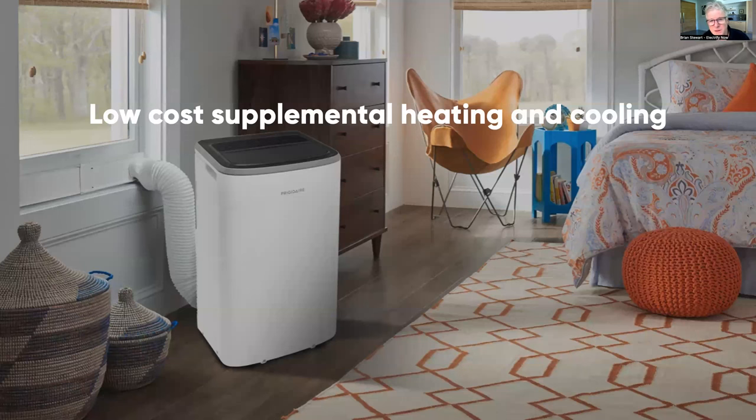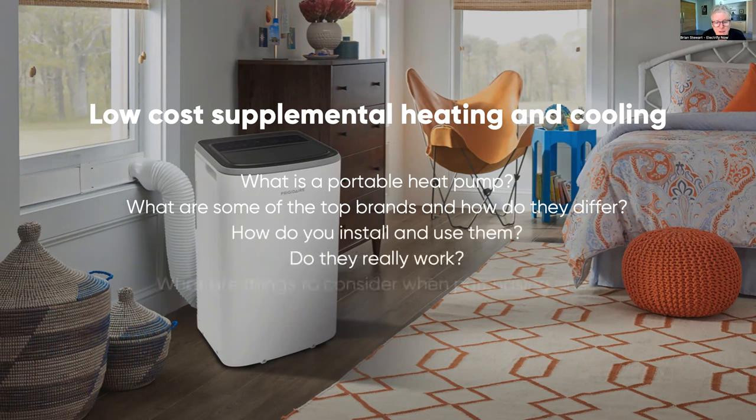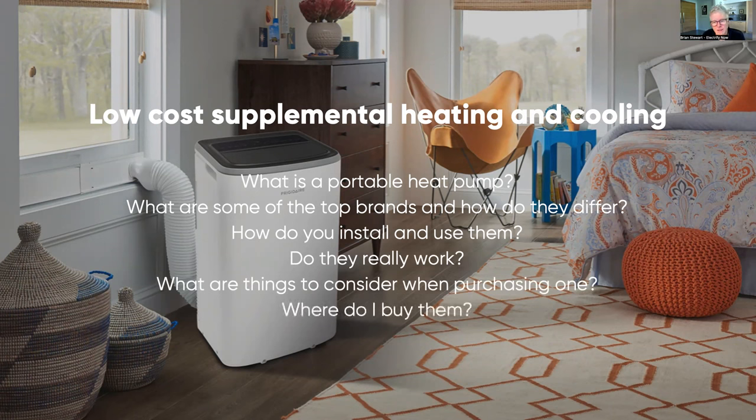We consider this supplemental heat — these units are rarely going to be the only source of heating you rely on, but they could be a great source of air conditioning if your home doesn't have AC. Today we're going to cover: what is a portable heat pump, what brands make them and how do they differ, how to install and use them, do they really work, what to consider when purchasing, and where to get them.